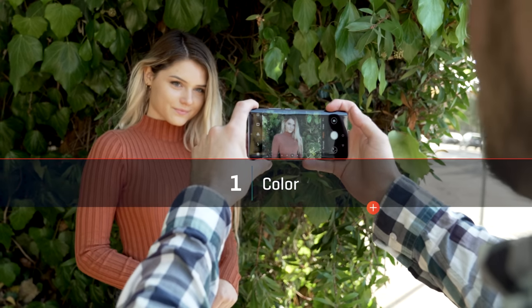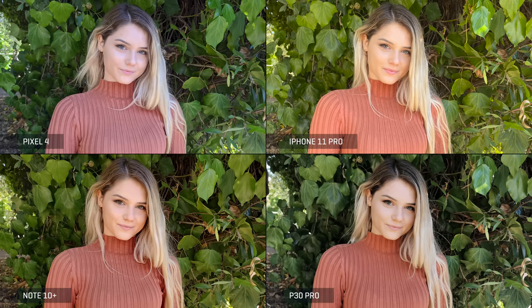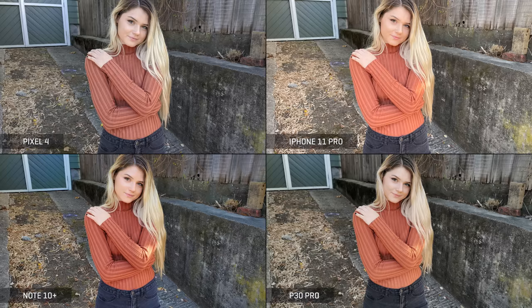First up is color, and here I'm looking for things like color reproduction and accurate white balance. This first shot of Victoria tells us the classic story: Pixel phones tend to be the coolest, iPhones tend to lean warmer, and the P30 Pro leans a bit cooler but has a curious green tint to her skin that makes her look kind of sick. But it's the Note 10 Plus that I think has the best balance of warm and natural colors here. In a wider shot, we can see the model's black jeans appear bluish in the Note 10's photo, even though her skin and sweater are still on the warmer side. The rest of the cameras keep her jeans darker, with only the Pixel's image having a hint of blue. In this example, I prefer the balance of hues in the Pixel's photos, even though it is a bit on the cooler side.